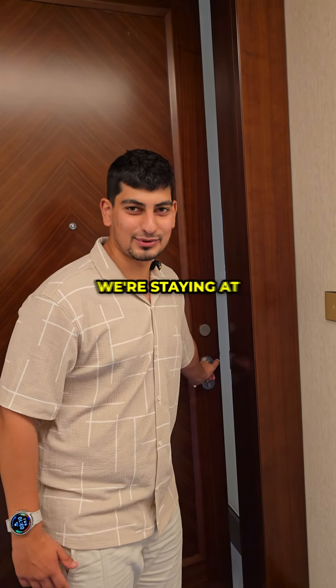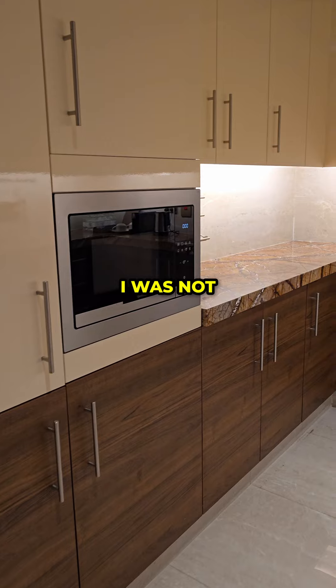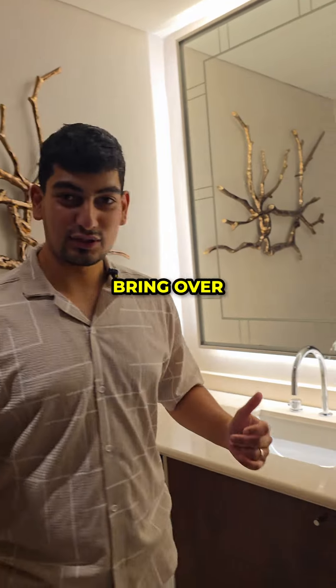Welcome to our crib — I'm joking. It's the first time we're staying at St. Regis, so let's check it out. First of all, we've got a kitchen — I was not expecting a kitchen in a bedroom suite. We only expected the bedroom. We've even got a guest bathroom if you want to bring over your guests.